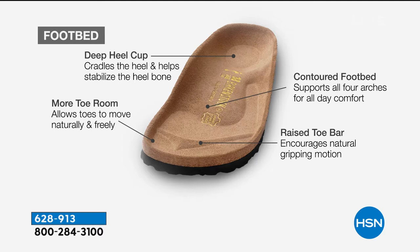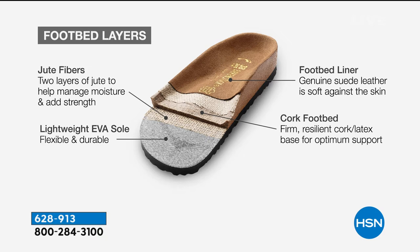This is just a really great covered-up clog. I love it because you can dress it up, dress it down. You can wear it with socks or just really casual. There's enough room on that footbed for your toes to move freely. There is that really deep heel cup, which is going to cradle your heel. The contoured footbed supports all of those arches of your foot, and that toe bar creates a natural gripping motion — when you walk, your toes naturally grip and it creates circulation in your legs.